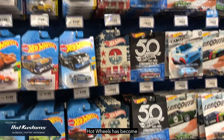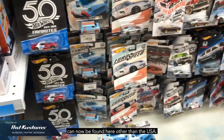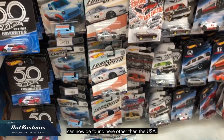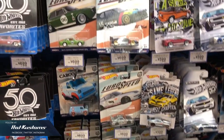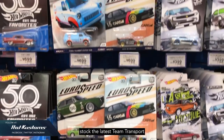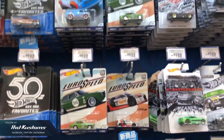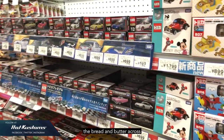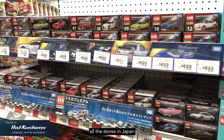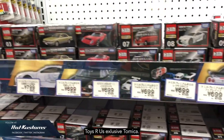Hot Wheels has become increasingly popular in Japan. Most of the latest Hot Wheels can now be found here, other than in the USA. Toys R Us now stocks the latest themed transports, car cultures, and the premium series, which are available to many collectors. Tomica is the bread and butter across all stores in Japan, and it's also the perfect venue to buy the Toys R Us exclusive Tomica.